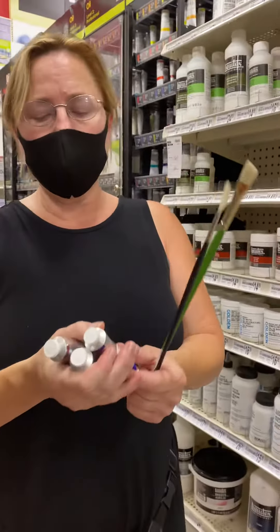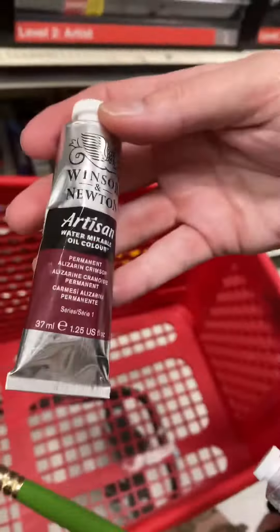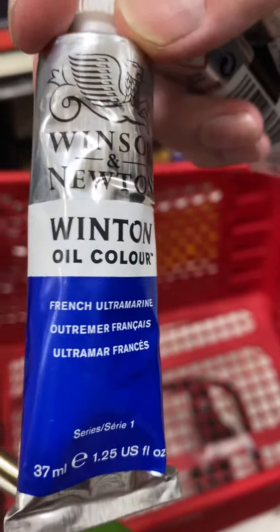I'm here at Michael's buying paints. I'm getting alizarin crimson because it's more translucent. I'm going to try this zinc white — I've heard there is a translucent white, and I know it's not titanium.